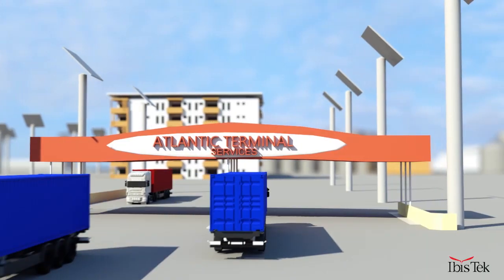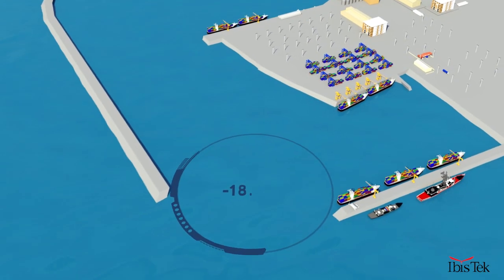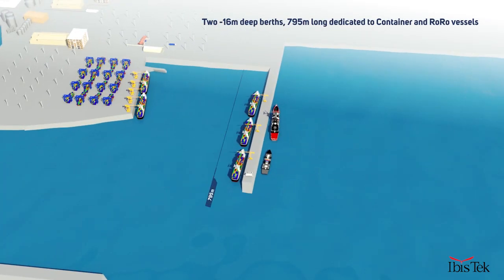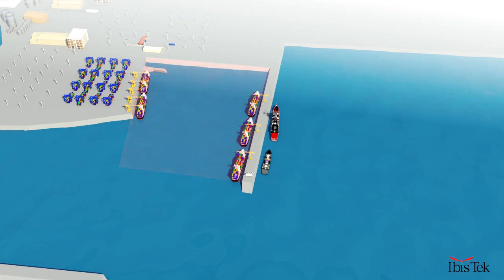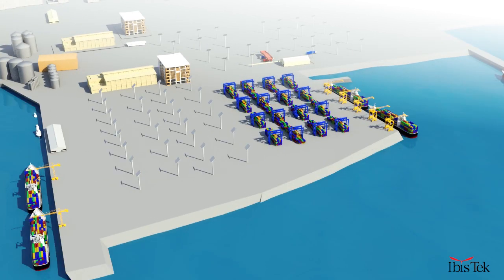On completion, Takredi Port will have the following: an access channel and turning basin at minus 18.5 meters deep; 2 minus 16-meter deep berths, 795 meters long, dedicated to container and ro-ro vessels; 3 berths at 14 to 16 meters deep, 900 meters long, for multi-purpose vessels including oil and gas service vessels; and a total terminal area of 61 hectares for the receipt, storage and handling of all types of cargo — from containers to oil pipes to cereals and grains.